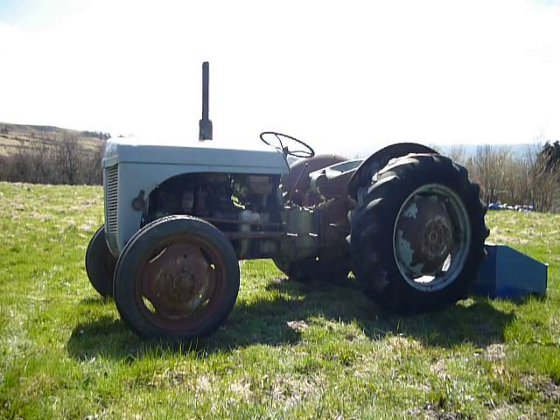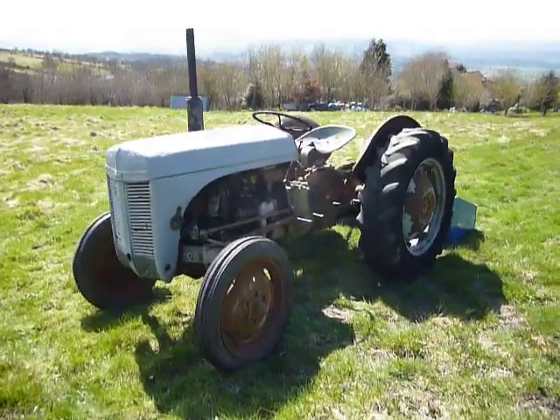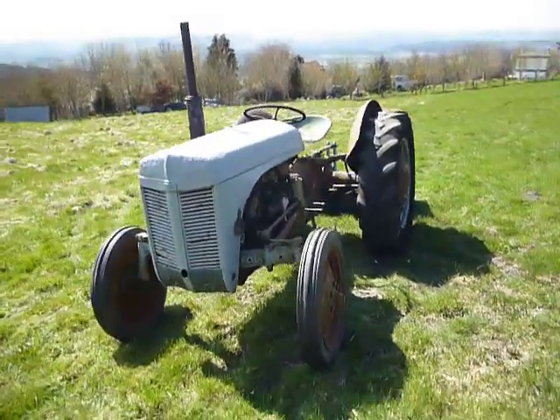This is my little grey Fergie T20. It's from the 5th of March 1952, so by my reckoning she's 61 years old.